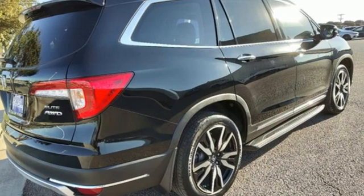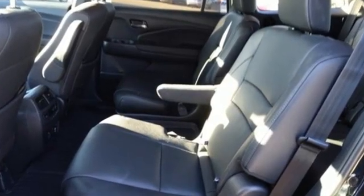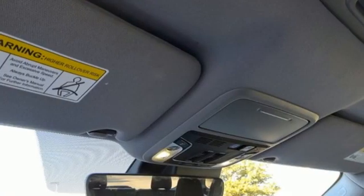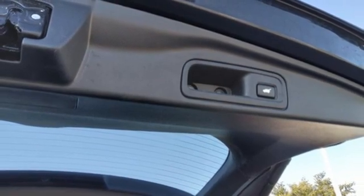Features include auto-dimming rearview mirror, Wi-Fi hotspot, heated and ventilated leather bucket seats, integrated navigation system with voice activation, V6 engine, dual-zone climate control, and memory exterior door mirror settings.